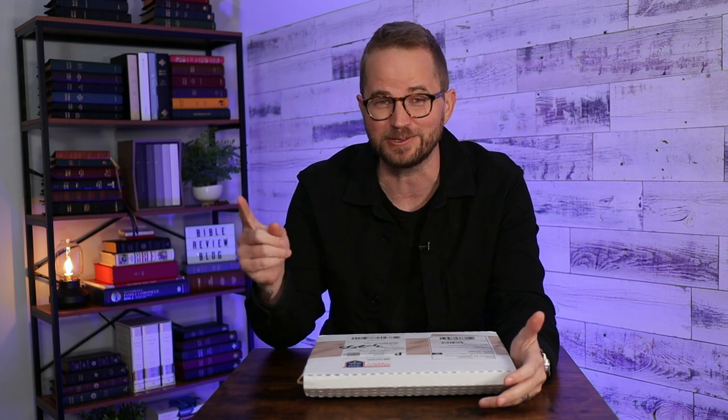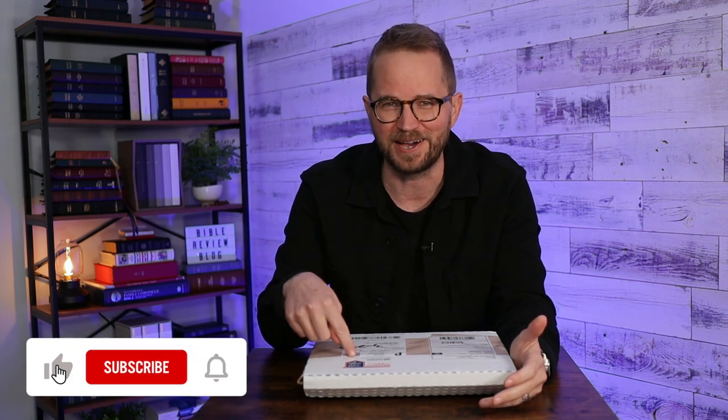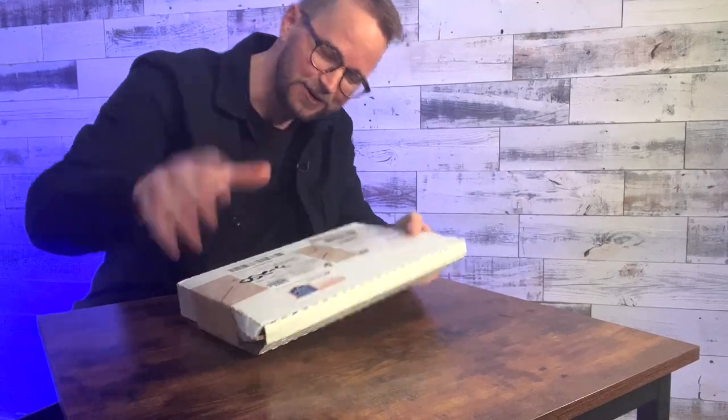I actually got this before I left for Israel, but then I had to go on that trip. So I was actually really excited to come home — in part to see Becca, of course, because I really missed her, I was gone for 10 days — but also because I wanted to open this Bible and check it out. So I'm going to do an unboxing video and a review all in one video.